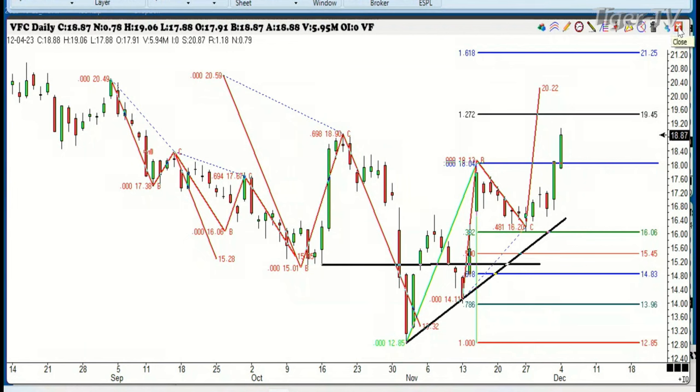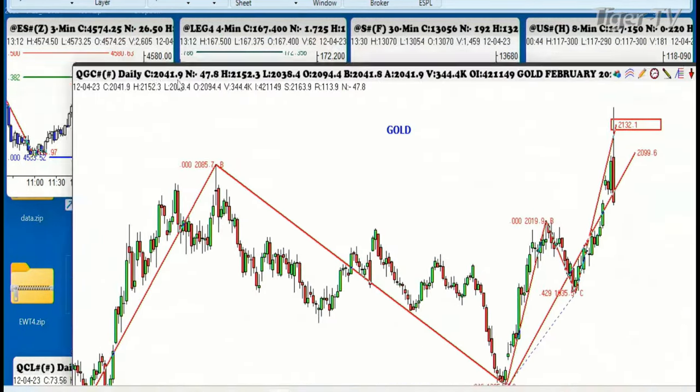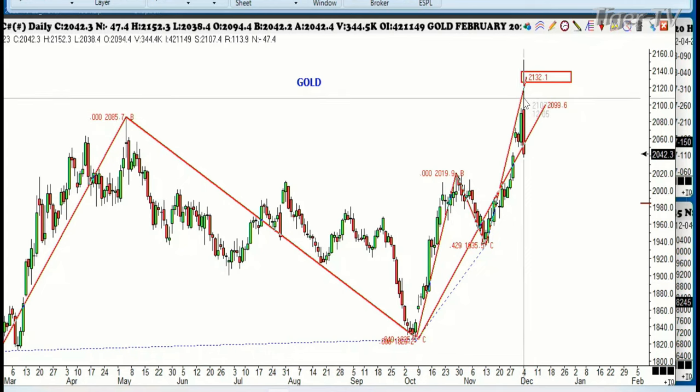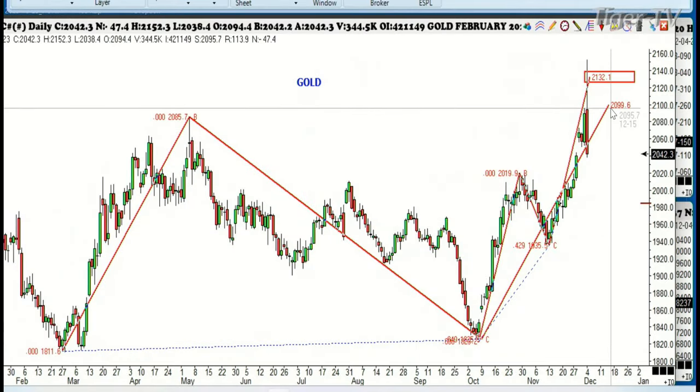I wanted to talk more about the gold market. This brings back memory lane to me. What you're looking at here is the futures. I've been up all night trying to get my computer fixed, and I finally think I did it, but I'm a little tired. We had this beautiful ABCD right here, and we also had another one that measured up to 2099.